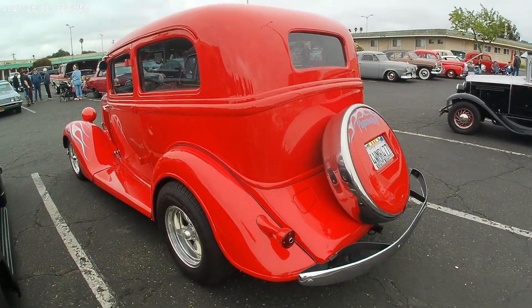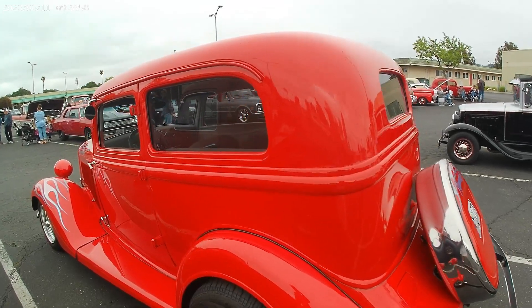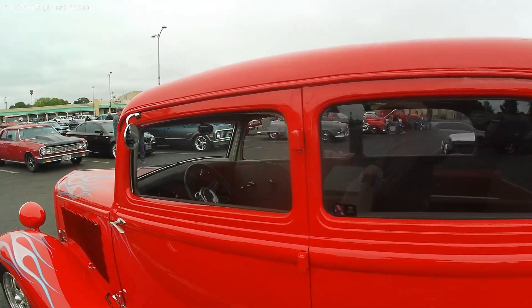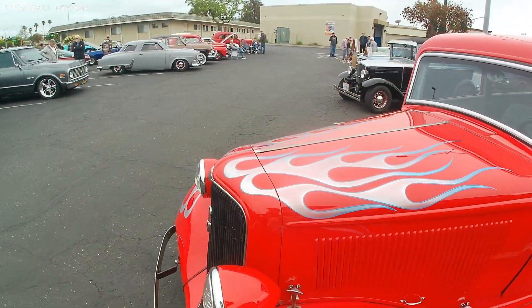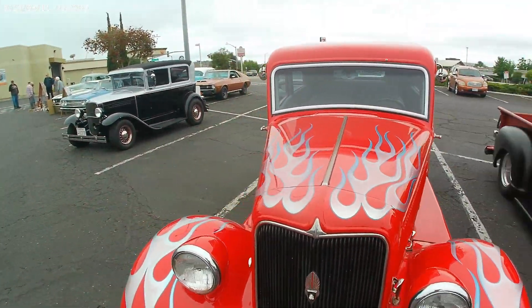Vietnam veteran — thank you for your service, sir! Plymouth — what a nice looking ride! I love the red with flames. Looking good!